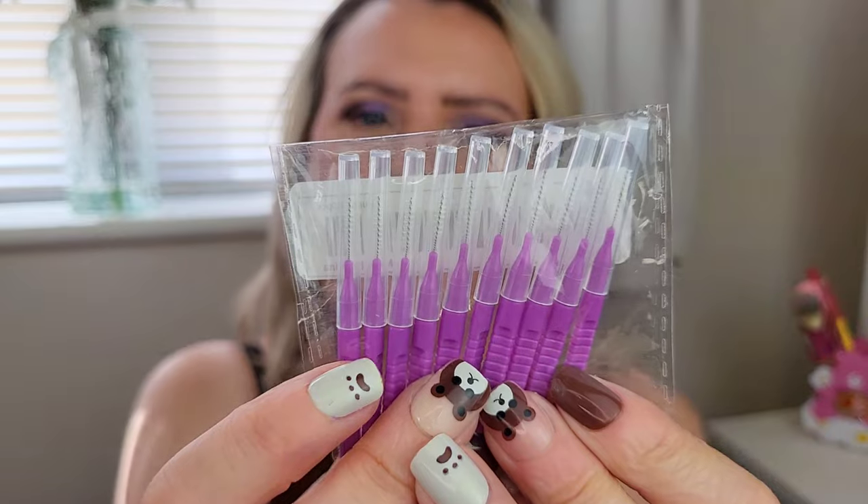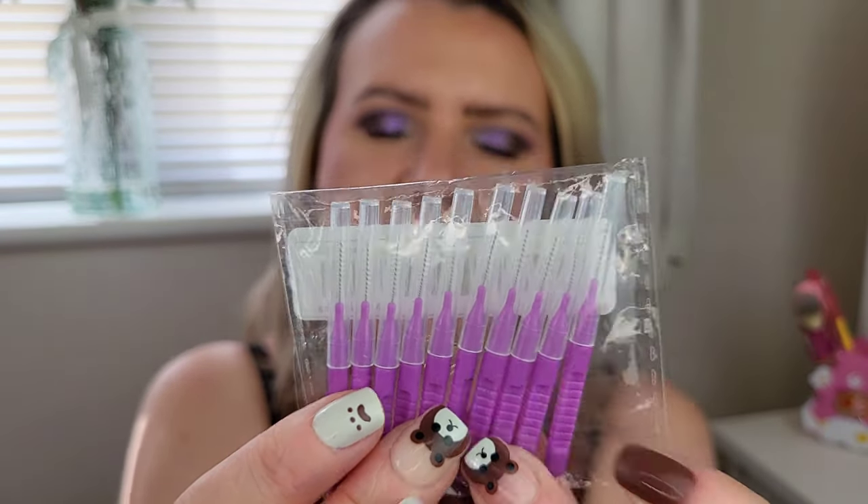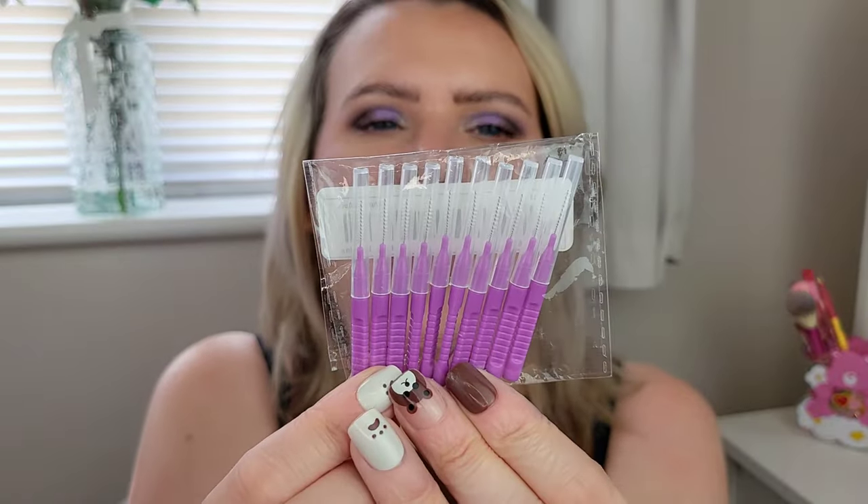I also got some tiny micro spoolies for my eyebrows. These are good for eyebrow lamination or if you want that kind of spiky brow look like I have. There are 10 in the pack and they were about a quid, maybe a little more — £1.50.